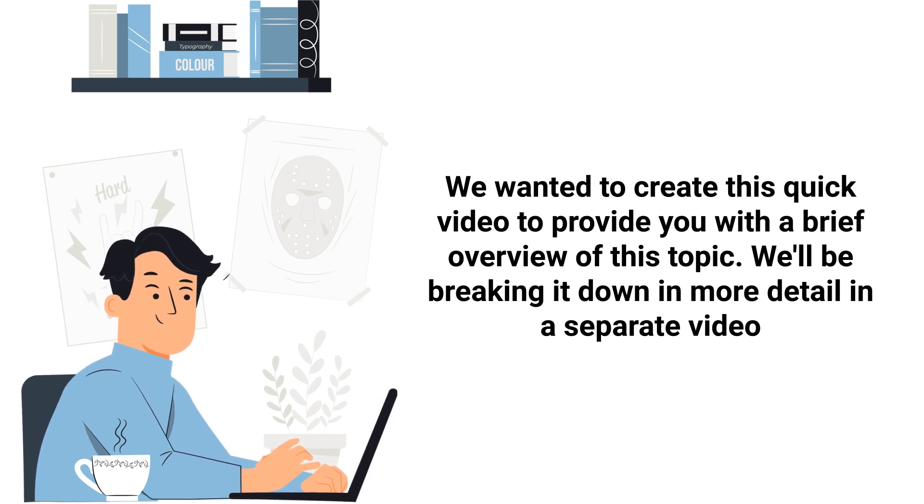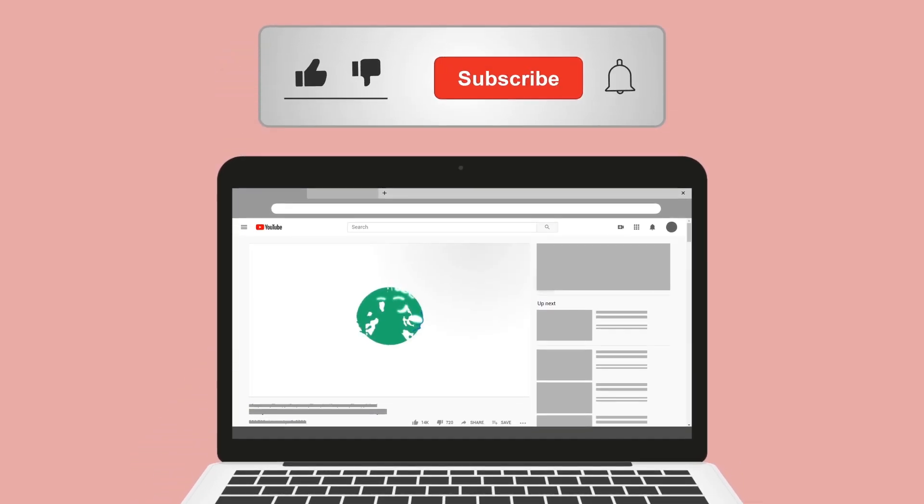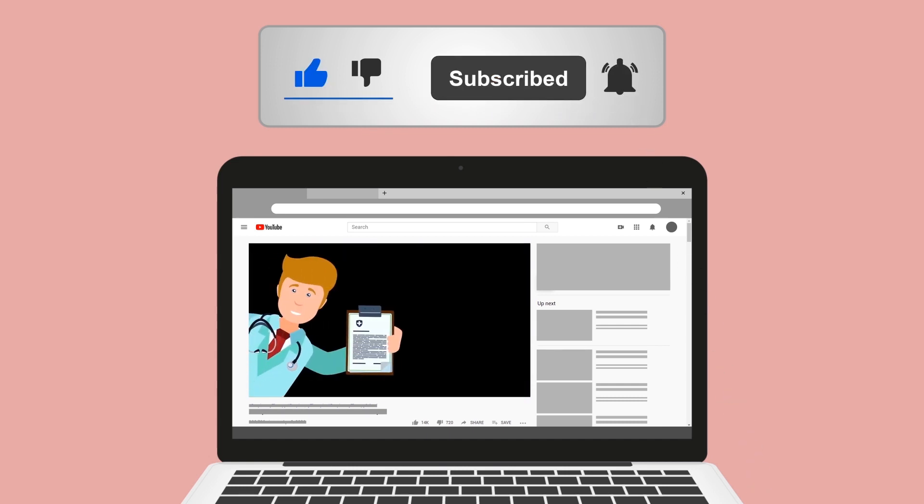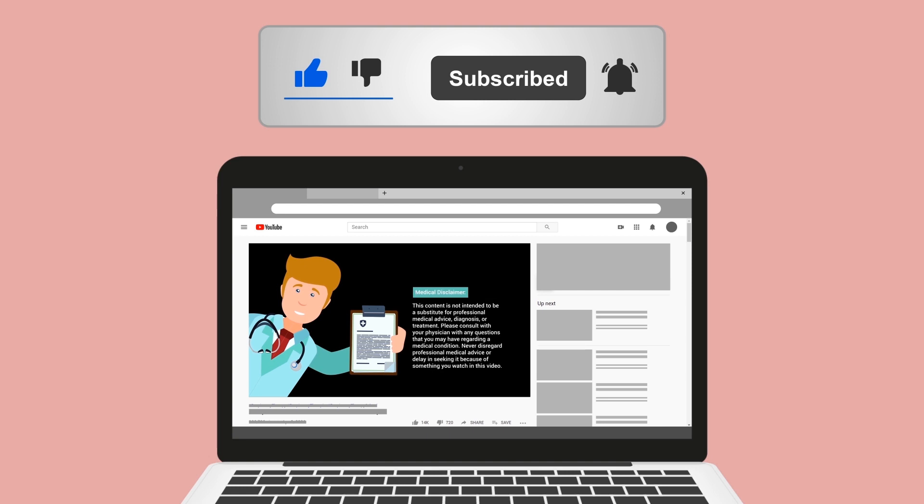Real quick, do me a huge favor and hit the like button — it really helps support the channel and I greatly appreciate it. While you're down there, go ahead and click the subscribe button as well, because we have a ton of other videos on our channel that I think you will enjoy.